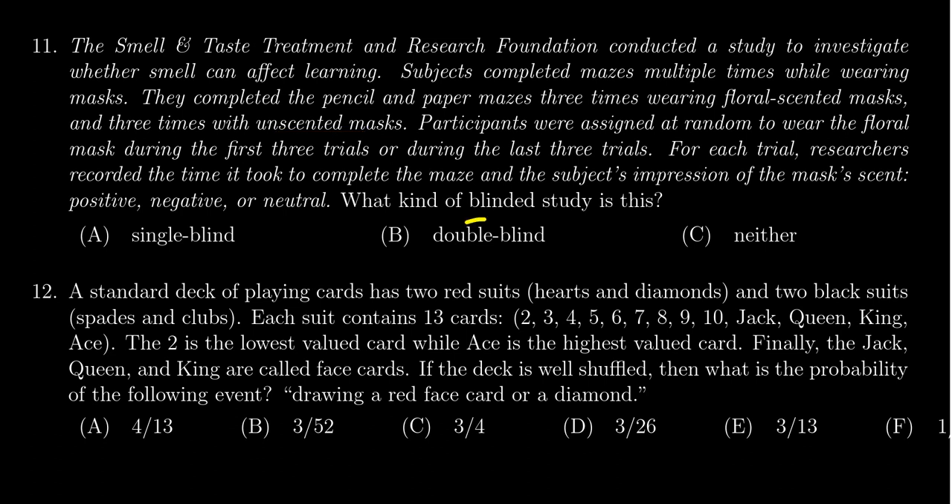What kind of blinded study is this? A single-blind situation would be that the participants don't know if they're in the control group or the treatment group. A double-blind study would be a situation where both the participants and the conductors of the research don't know whether the participants are in the control group or the treatment group. The control group would be the unscented mask and the treatment group would be the floral-scented mask.